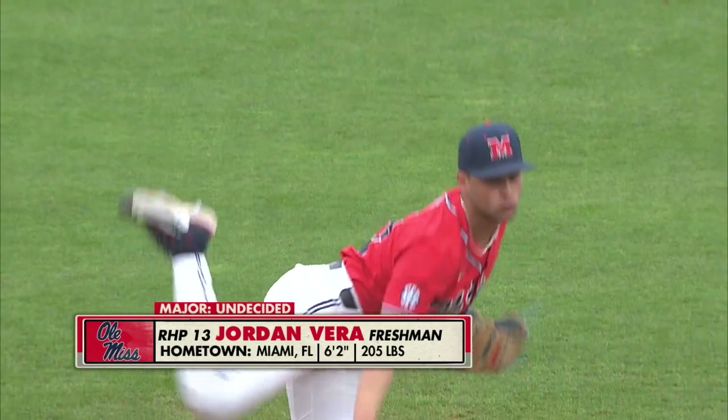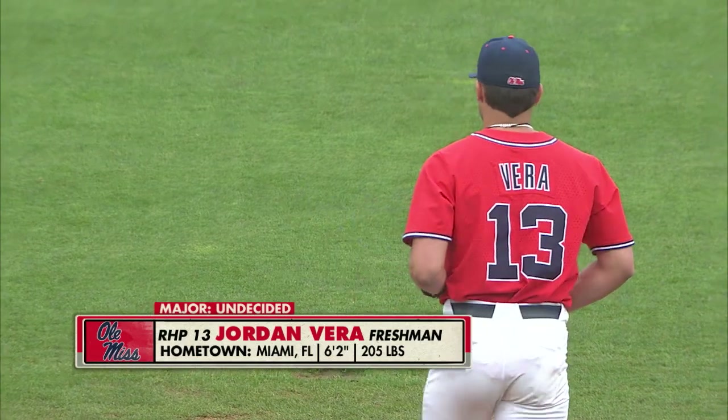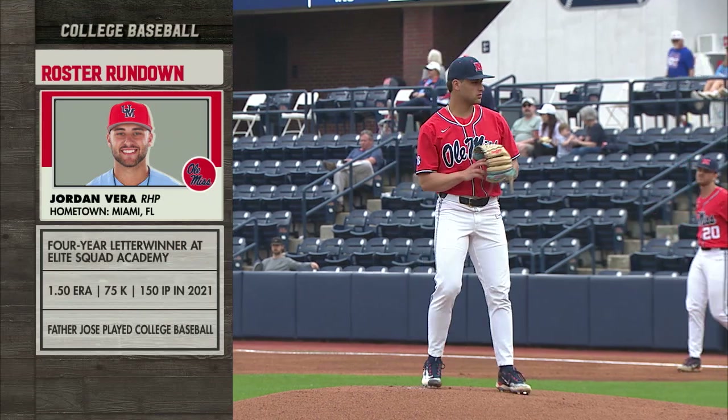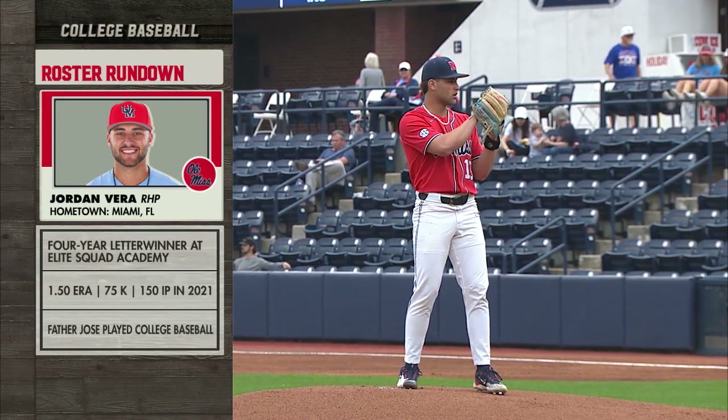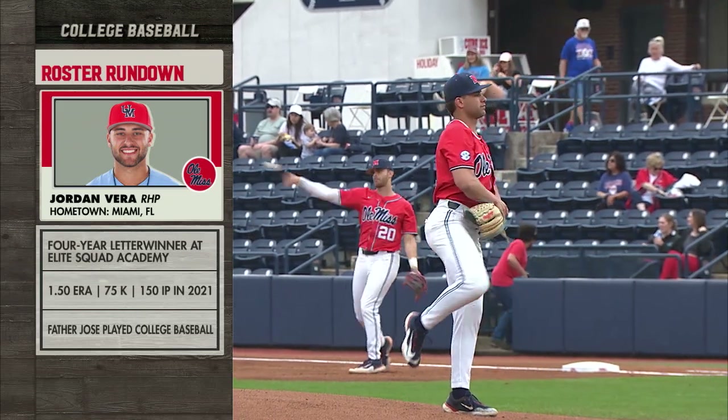Freshman Jordan Vera — not a lot out there, Keith. This is just his second appearance on the mound for the Rebels. There's got to be nerves. He certainly knew last night he was going to be the starter today, and for a freshman, sometimes that could be a long day. Probably glad it's a 3 o'clock game instead of 6 tonight. But a good arm, and certainly a young man that Ole Miss expects a lot out of.